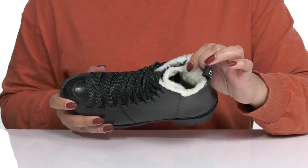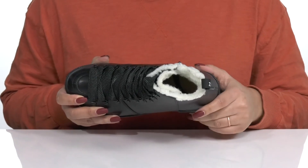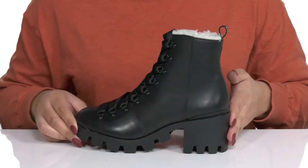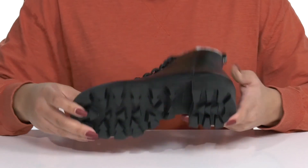Inside is that same faux fur lining to keep you warm and feels great against the skin, with a cushioned footbed to keep you comfortable all day. You'll get a little over a 2-inch boost in height with the block heel at the back, all on top of a durable synthetic outsole that has grippy lugs to keep you stable.